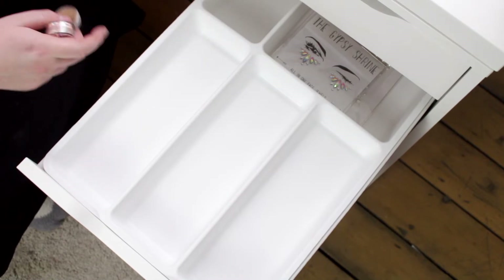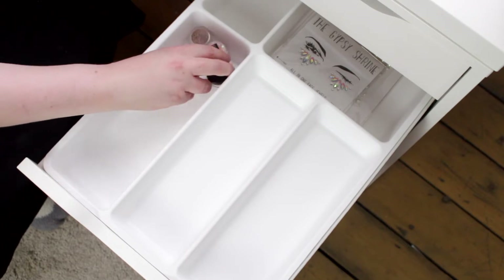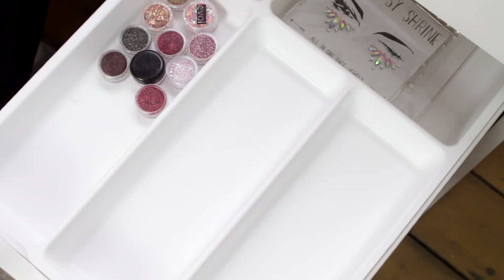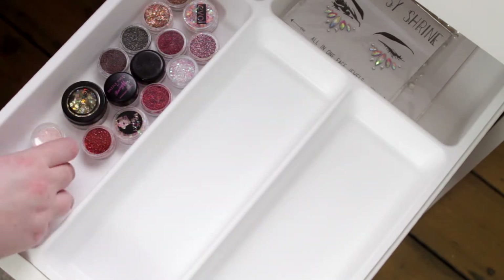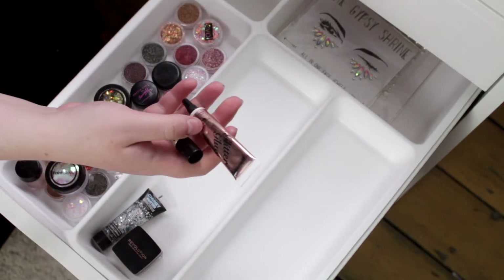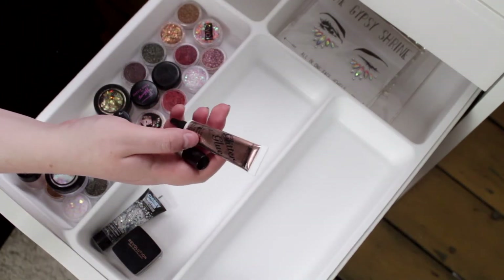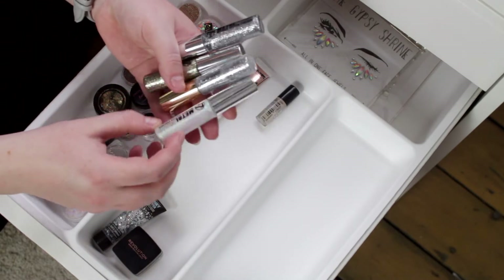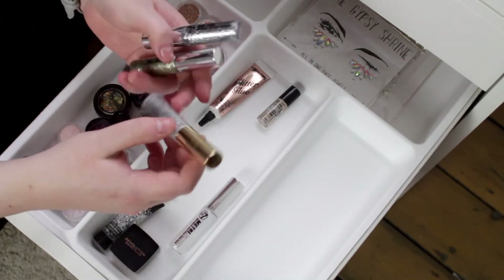I'm going to put all my glitters in this section. Most of my glitters are from Evolve Cosmetics. I also have a couple from Barry M and some from Paint Glow as well. I do creative editorial inspired makeup looks on Instagram, which is why I have a lot more sparkly things in my collection than the average person. I also have a Revolution glitter paste and a chunky glitter from Paint Glow, along with some liquid eyeliners, glitter liners, and glitter glue from Revolution and Stargazer. These are my glitter eyeliners — I've got three from W7 that I got in a set from Cheshire Oaks.